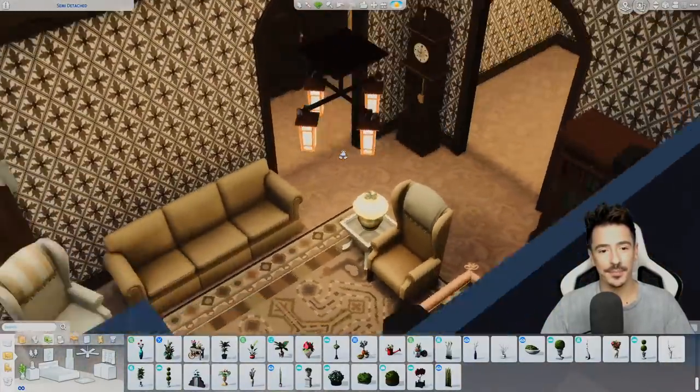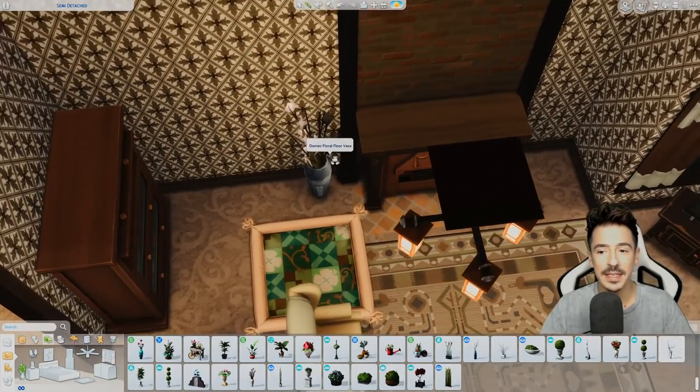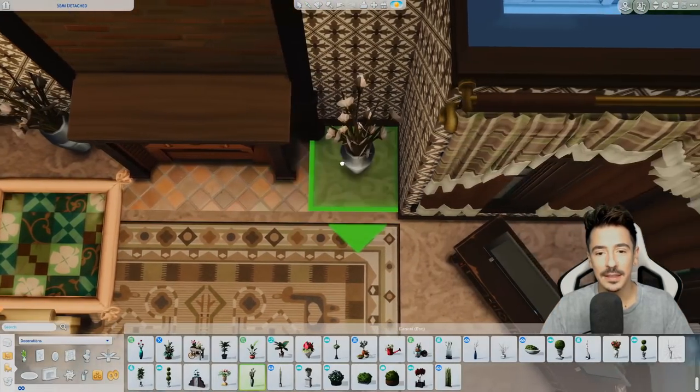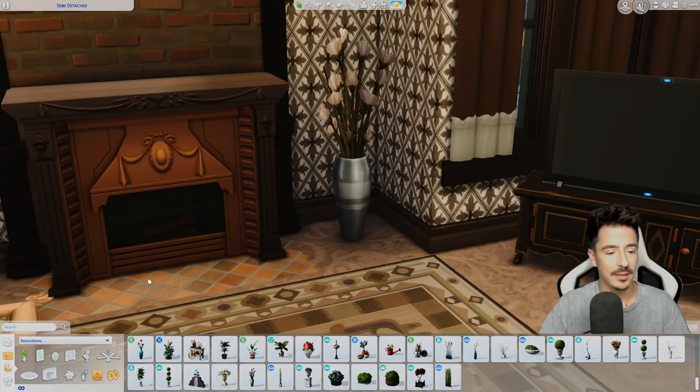Let's get some photos going up, and a coffee table as well obviously. I could do two of these. Oh yes — mirror above the fireplace. Maybe something like this — something a bit fancy but not glowing with a thousand suns.